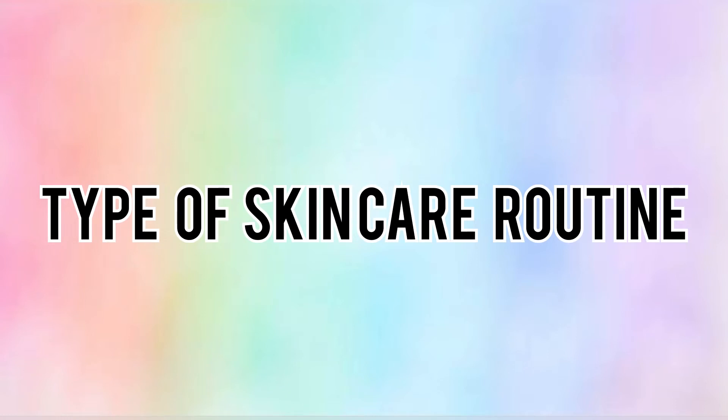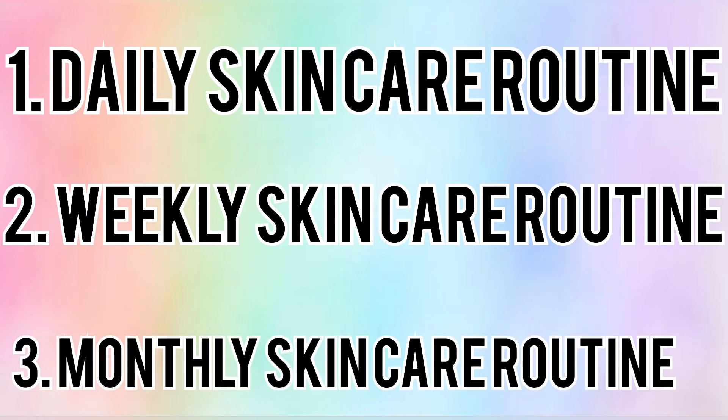Once you know your skin type, we can look at how many types of skincare routines there are. There are three types: daily skincare routine, weekly skincare routine, and monthly skincare routine. Let's start with the daily skincare routine.